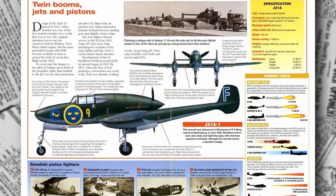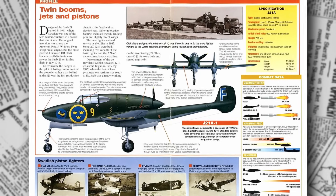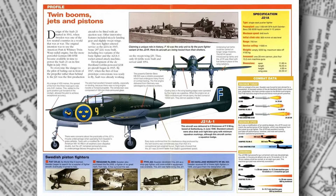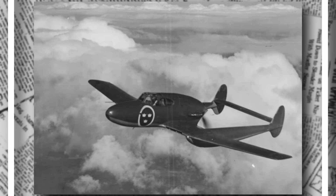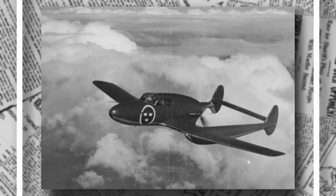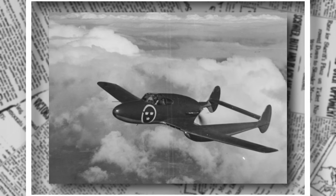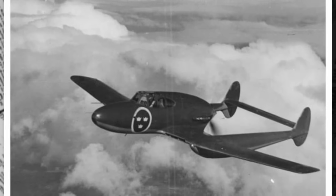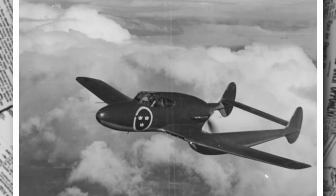When the J-21 entered service in December 1945, it was assigned to the Svea Wing, or F-8, at Barkarby near Stockholm. A total of 54 J-21A1 variants were built, followed by 124 J-21A2 models from 1946 to 1947. The A-21A3, introduced in 1947, saw 119 units produced, equipped for both fighter and attack roles. These aircraft were stationed at bases like Göta Wing, or F-9, in Säve; Kalmar Wing, or F-12, in Kalmar; and Hälsinge Wing, or F-15, in Söderhamn.